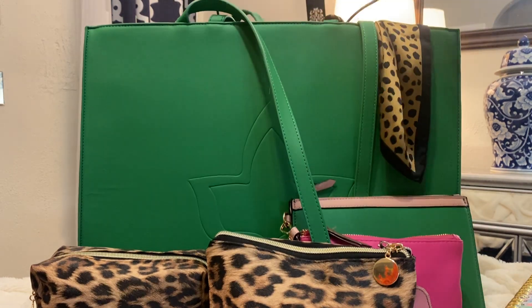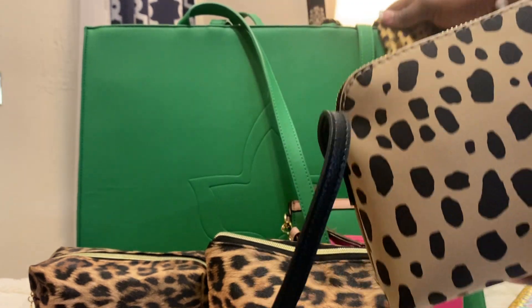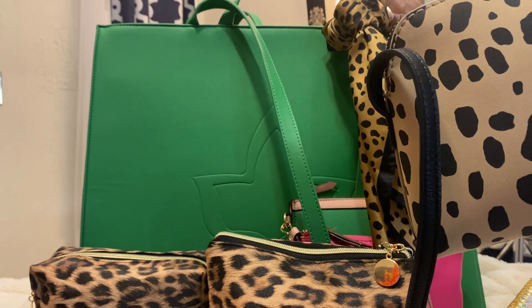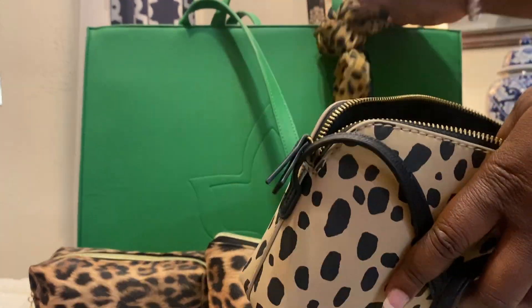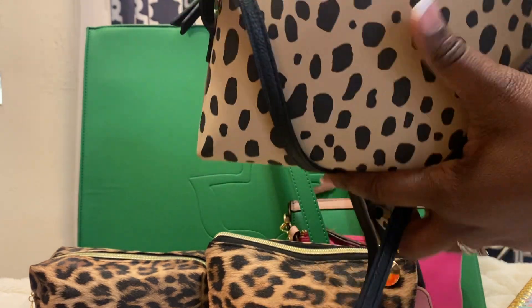I have a purse in here just in case I don't want to tote the bag around. I can leave the big bag where it is, put it in my trunk, and carry my smaller bag. Or if I need to run to the ladies' room, I can just carry the small bag. This bag, by the way, is from Target.